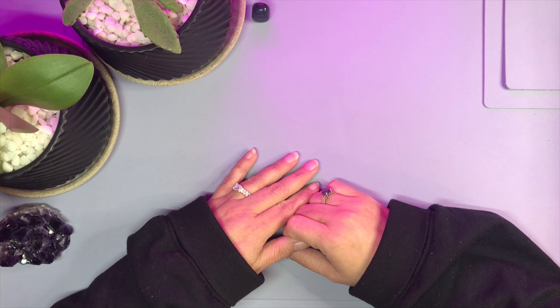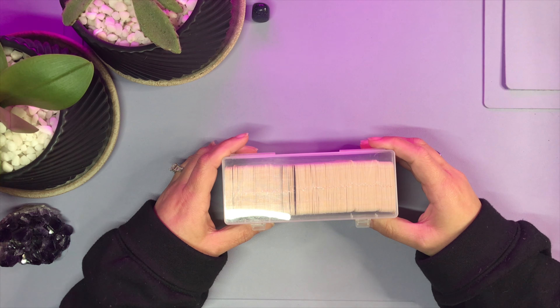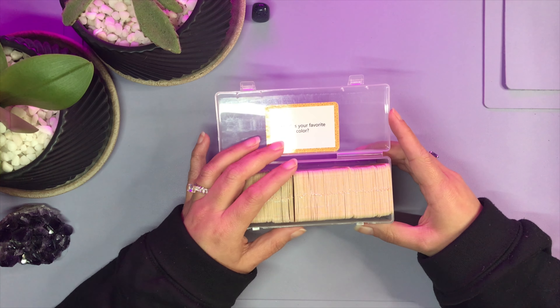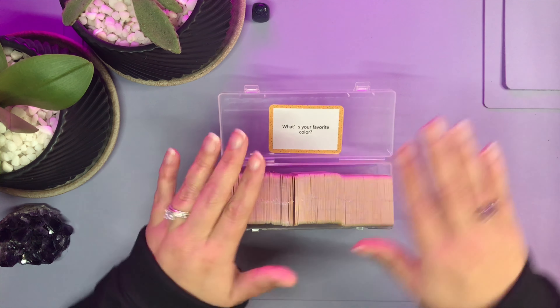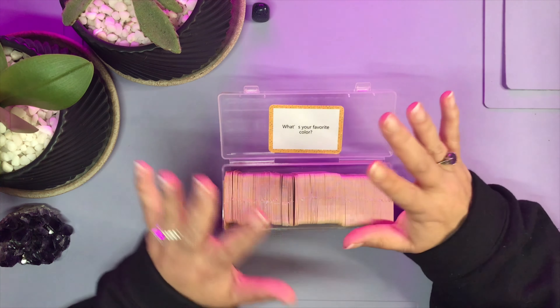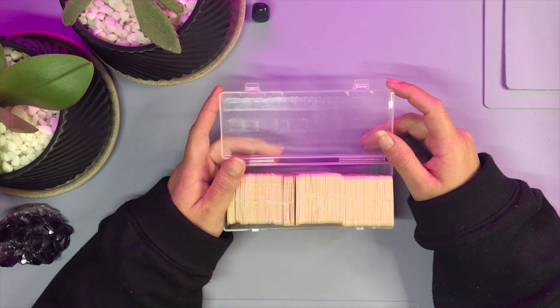Before we get into it, let me grab today's prompt-a-card. If you're new to my videos, this is basically a conversation starter — I'll ask and answer the question on the card and you guys can put your answers in the comments below. Today's prompt-a-card is: what's your favorite color? It is definitely purple, and secondary — pretty much on an even playing field — is black. Purple and black are my go-to colors always. But what about you guys? What's your favorite color? Let me know in the comments below.